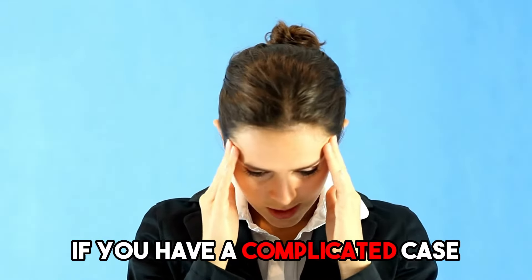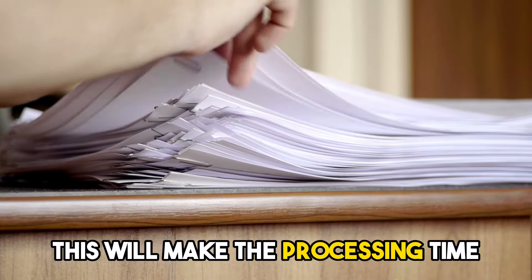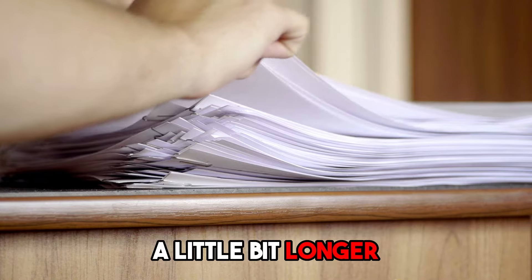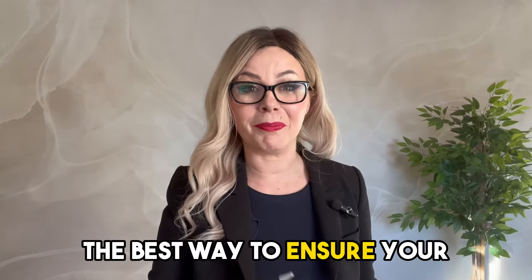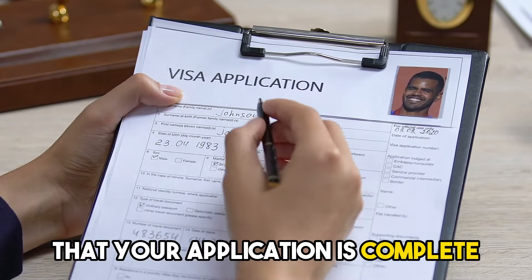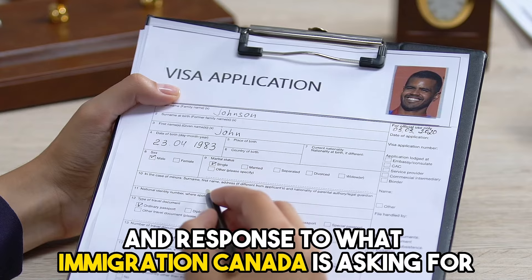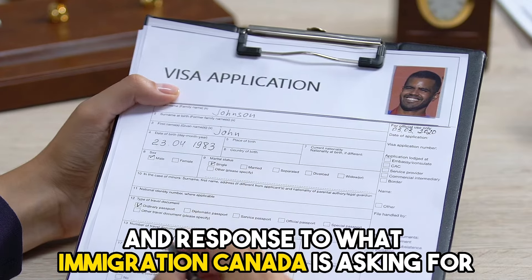If you have a complicated case or the immigration officer requires additional documents, this will make the processing time a little bit longer. The best way to ensure your sponsorship application is processed as quickly as possible is to make sure from the beginning that your application is complete with every document and response to what Immigration Canada is asking for.